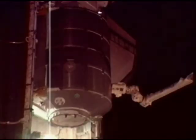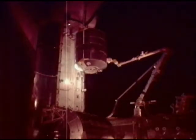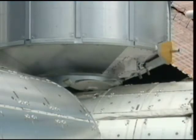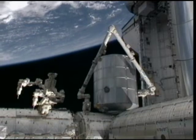Discovery's primary payload was a multi-purpose logistics module called Leonardo, filled with 17,000 pounds of scientific equipment and supplies. Using the Space Station's robotic arm, operated by Wilson and Yamazaki, Leonardo was lifted out of the shuttle's cargo bay and connected to the Harmony node.